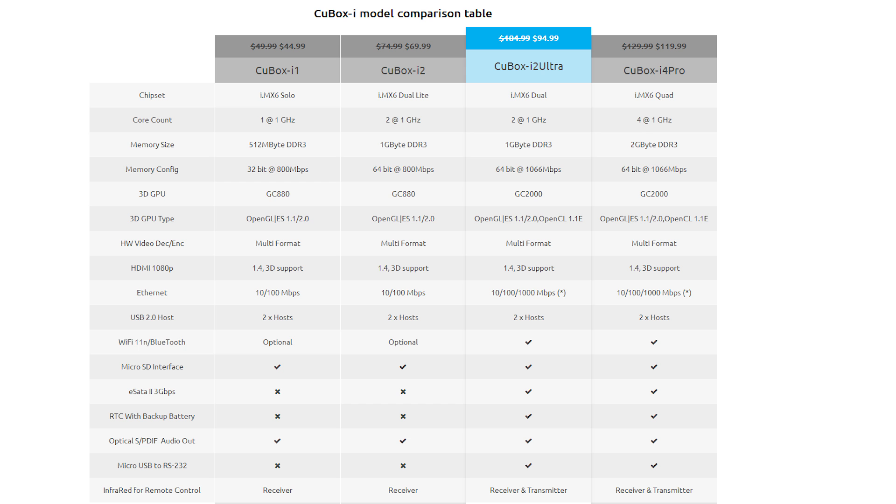There are four models ranging from $45 to $120, and it will be available in November. Go on, get your grandma one!